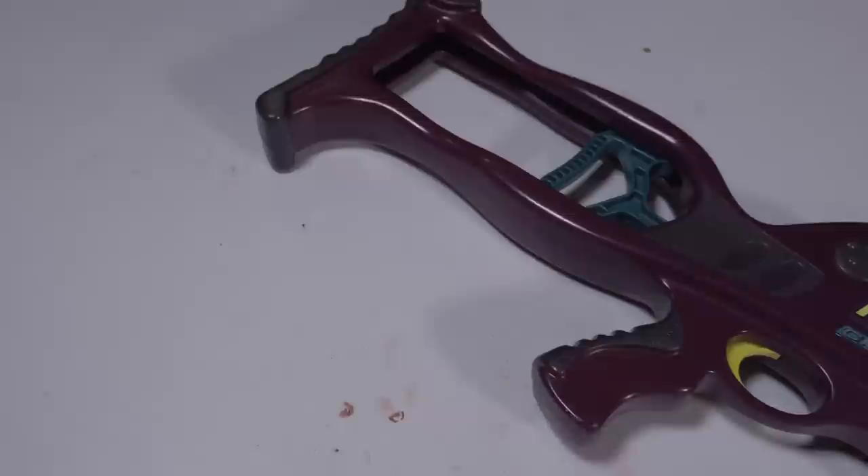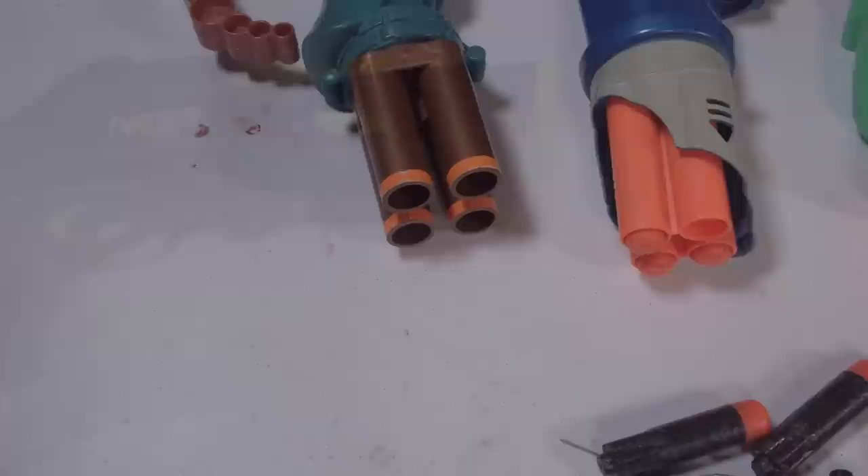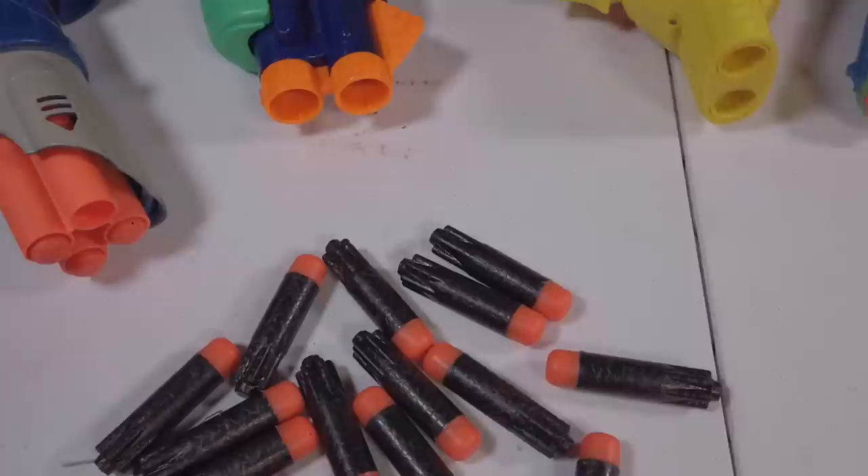Or maybe the absolutely legendary 1995 Kenner Crossbow — this thing is absolutely amazing in every category. So theoretically, this could lead to the Ultra Dart bringing new life to these vintage blasters and allowing Nerfers all over the world to use blasters they haven't been able to fire in decades. Let's do some light modifications, like removing the dart posts, to get these effortlessly feeding Nerf Ultra and see which one may actually make you want to use your old blasters on the modern foam battlefield.